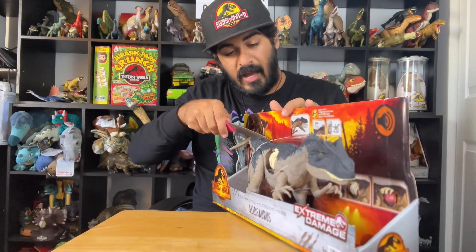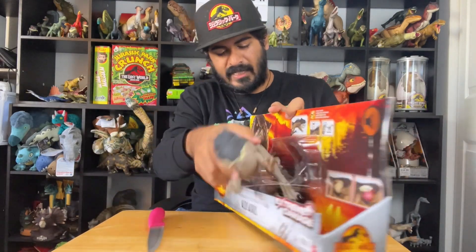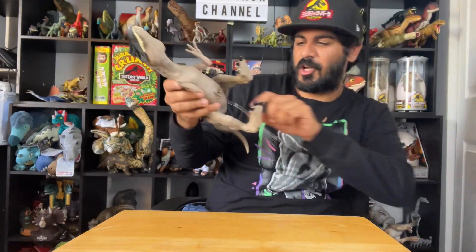So we've got the giant Roaring Allosaurus — that's it. That has got to be one of the easiest packaged ones ever. All right, here she goes — we'll pull out the little sound tab and let her rip.